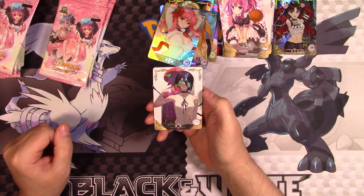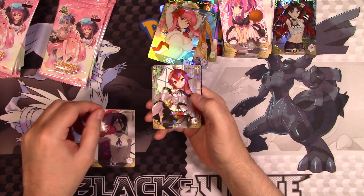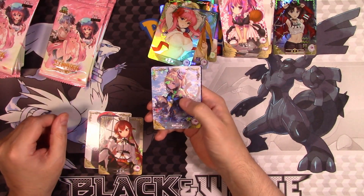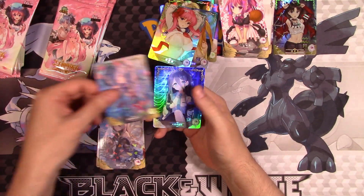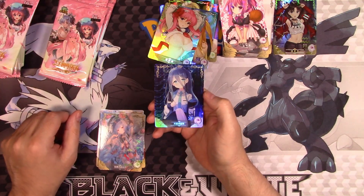I don't know who this is. She's like a cat girl — she's got like a little thing in the back there. And another lovely piece of art. Oh, that's cool looking. She looked so innocent for the super rare.